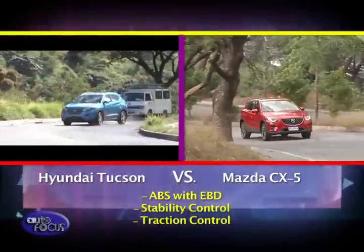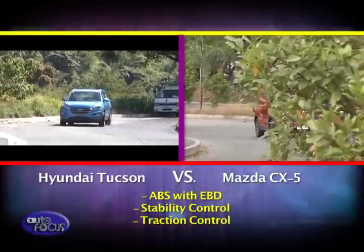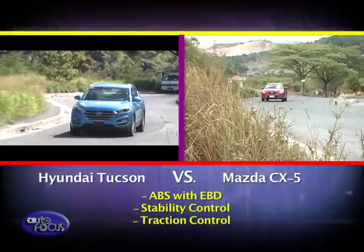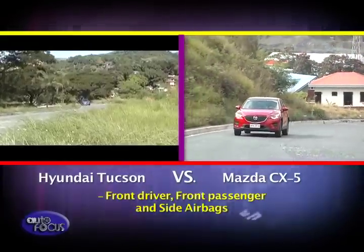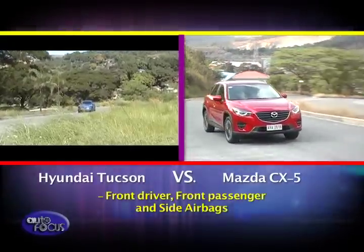On the safety front, both have ABS with electronic brake force distribution, stability control, and traction control. Both also have a full range of airbags for the front driver and front passenger, as well as side airbags.